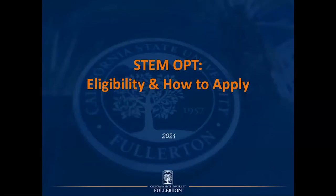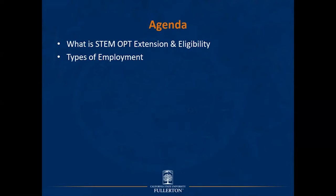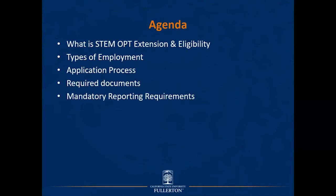Hello and welcome to today's presentation entitled STEM OPT Eligibility and How to Apply. Today's presentation will follow this basic agenda: what is STEM OPT Extension and Eligibility, types of employment, the application process, required documents, mandatory reporting requirements, and finally application timeline.